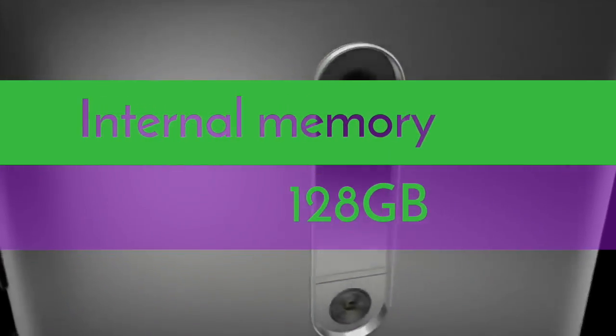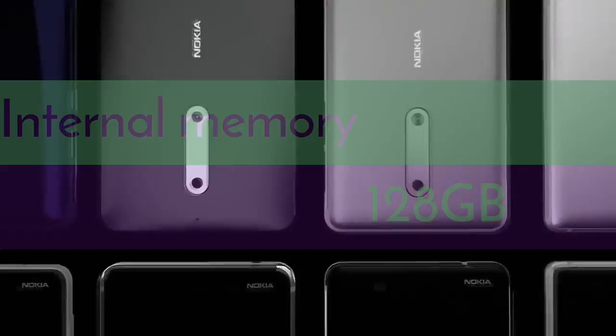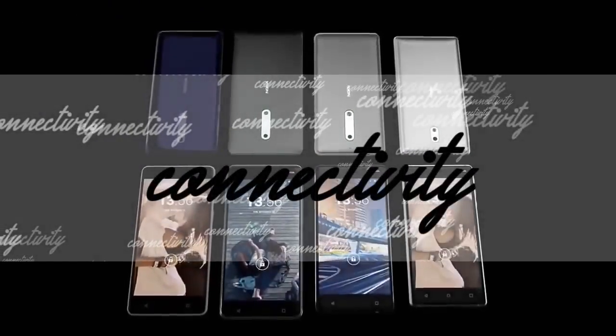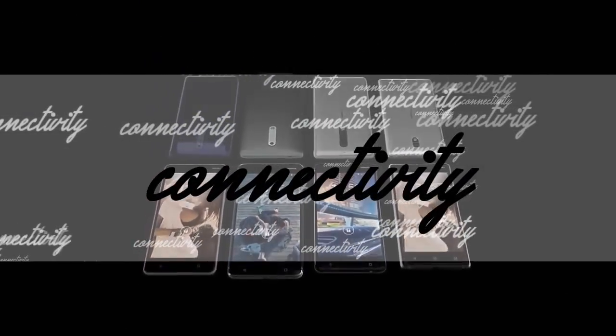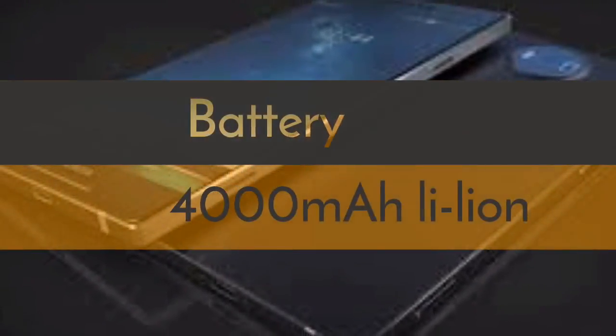It comes with 128GB of built-in storage, which can further be expanded using a microSD card up to 128GB. Connectivity includes dual SIM and 4G LTE. The device has a non-removable 4000mAh battery.